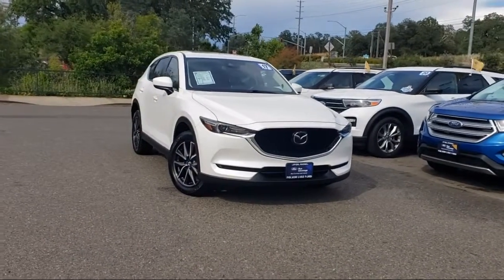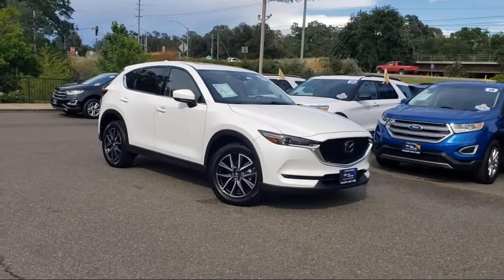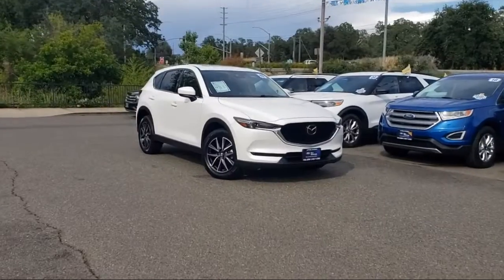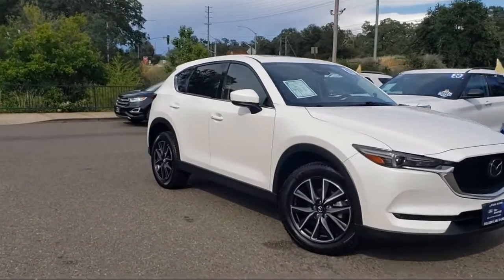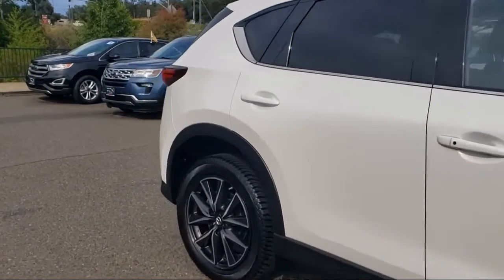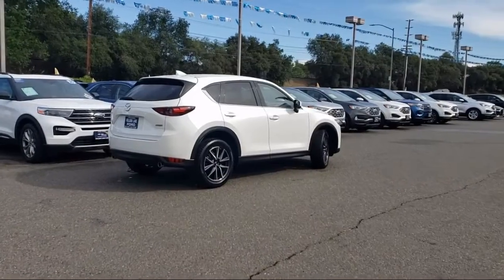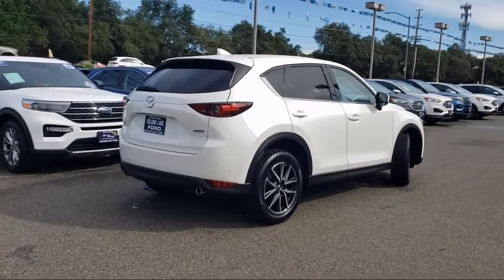This vehicle comes equipped with navigation, Lane Departure Warning System, Rear View Camera, Auto High Beam Headlamp Control, Sirius XM satellite radio, heated front seats, heated door mirrors, rain sensitive windshield wipers, keyless entry, and air conditioning.